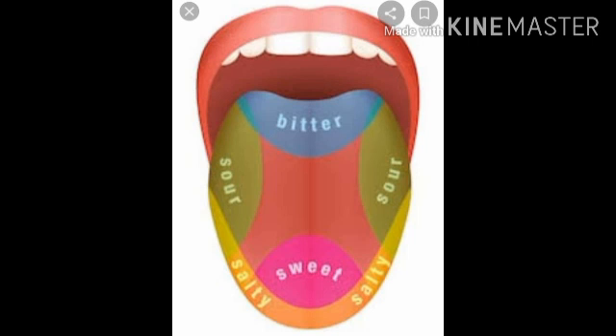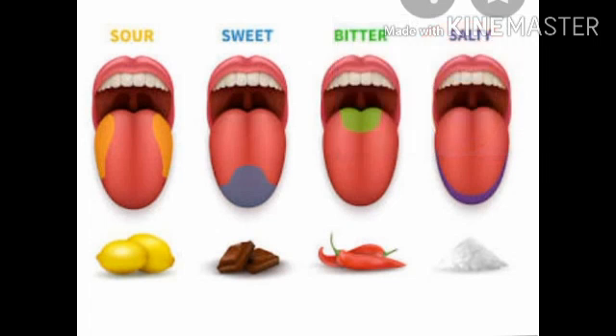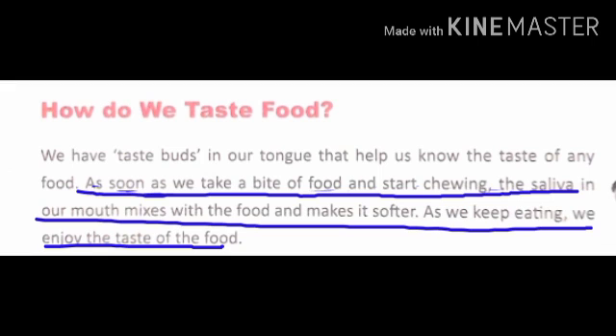We have taste buds in our tongue that help us know the taste of any food. There are different types of taste buds grouped in separate parts of the tongue. The taste buds for sweet are at the tip of the tongue, salt taste buds are on either side of the tongue, and bitter taste buds are present in the centre at the back of the tongue. As soon as we take a bite of food and start chewing, the saliva in our mouth mixes with the food and makes it softer, and as we keep eating, we enjoy the taste of the food.